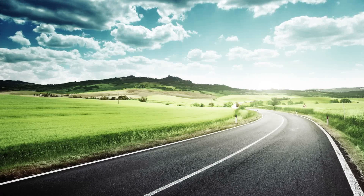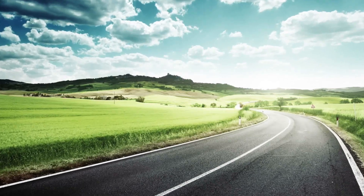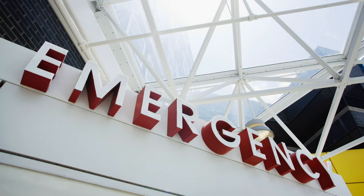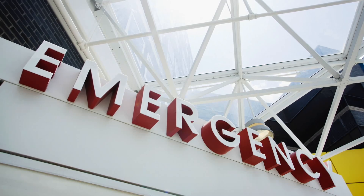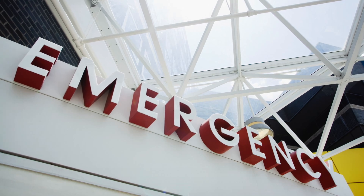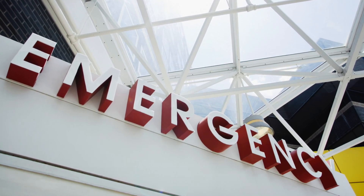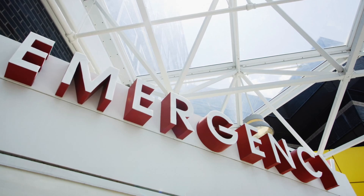We're the second most rural state in the country, and our biggest healthcare crisis, in my opinion, is access. Most of our population centers are still small towns compared to other states nationwide. There's such a shortage of primary care physicians to handle our population, and a lot of people are still utilizing emergency rooms as their primary care physician — and that's just a flawed system.